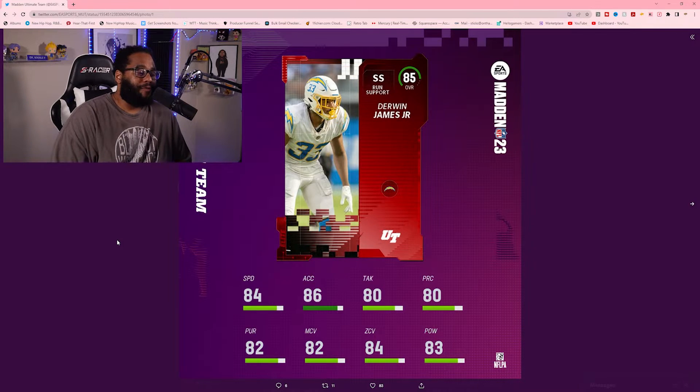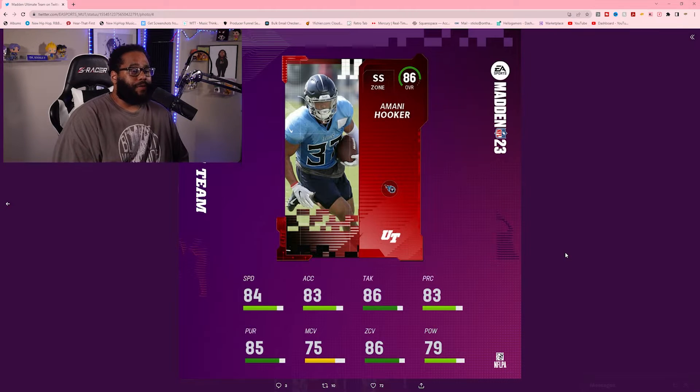Derwin James Jr — 84 overall, 84 speed, 86 acceleration, 80 tackling, 80 play recognition, 82 pursuit, 82 man coverage, 84 zone coverage, 83 hit power. He's just solid all around. Looking for him to have a big year on that Chargers defense with all the upgrades they made — in my opinion they probably have a solid defense this year, and that defense could definitely be a problem in real life and on the game.